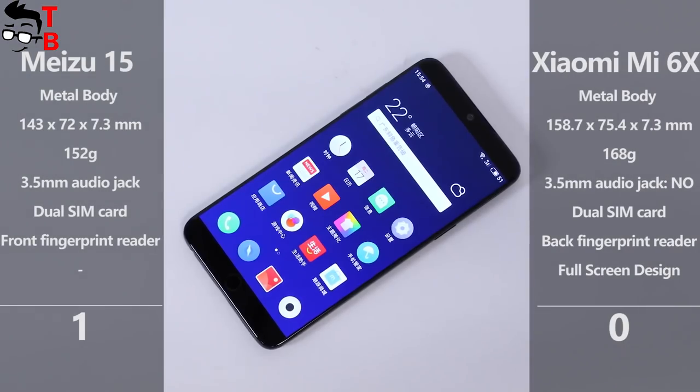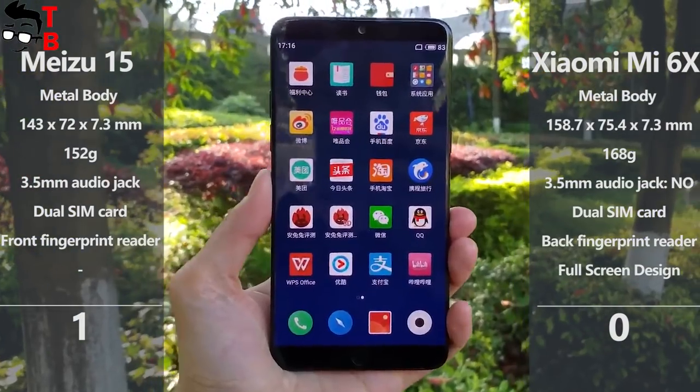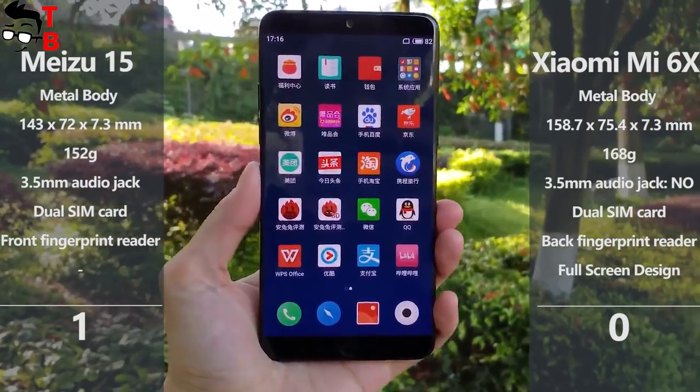By the way, Meizu 15 is much more compact than Xiaomi Mi 6X because it has a smaller display.